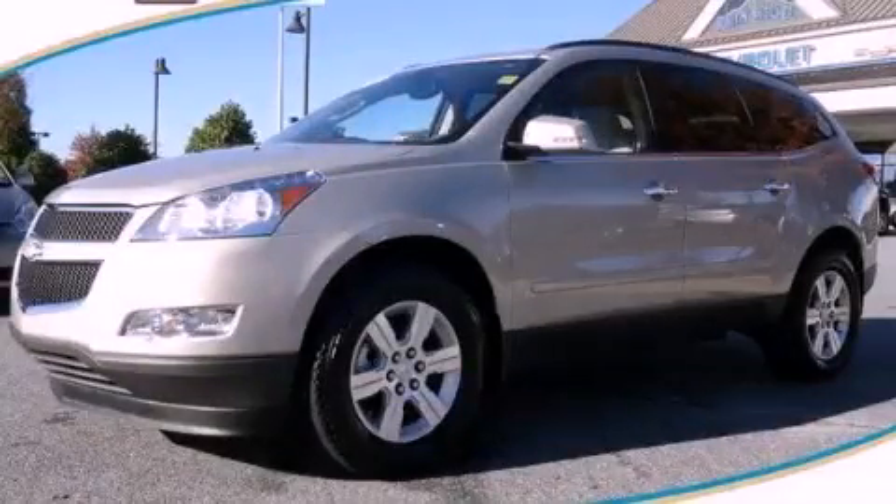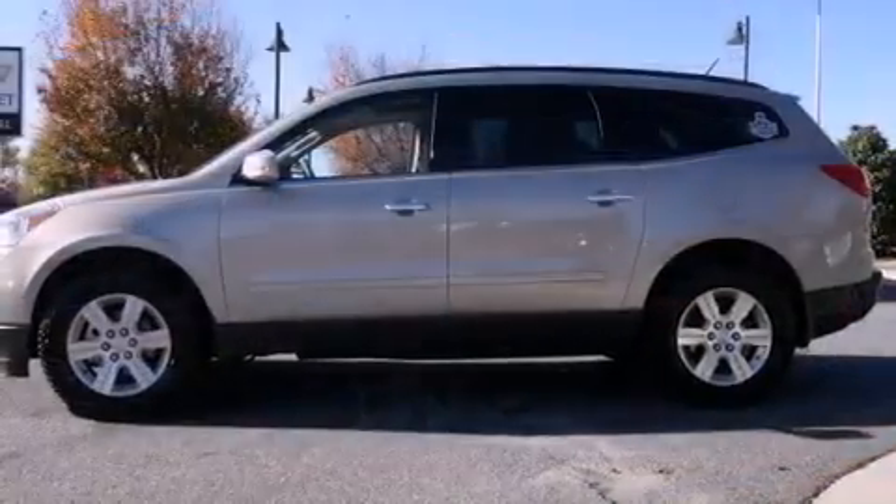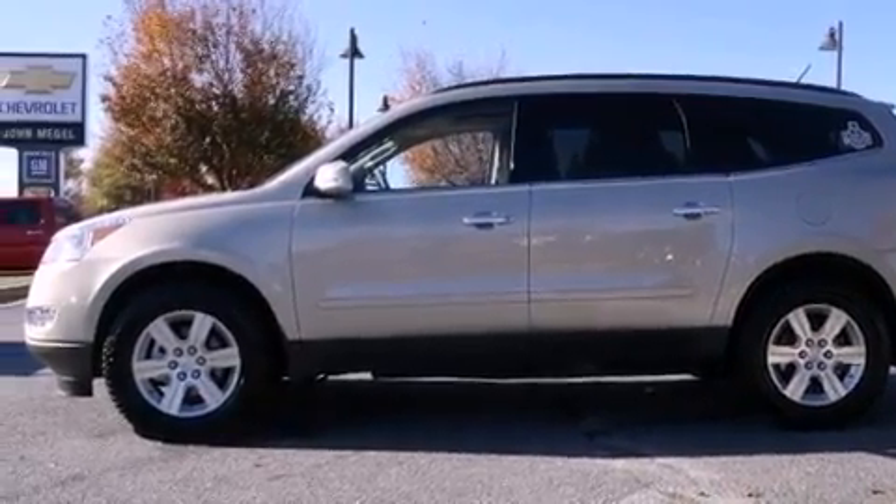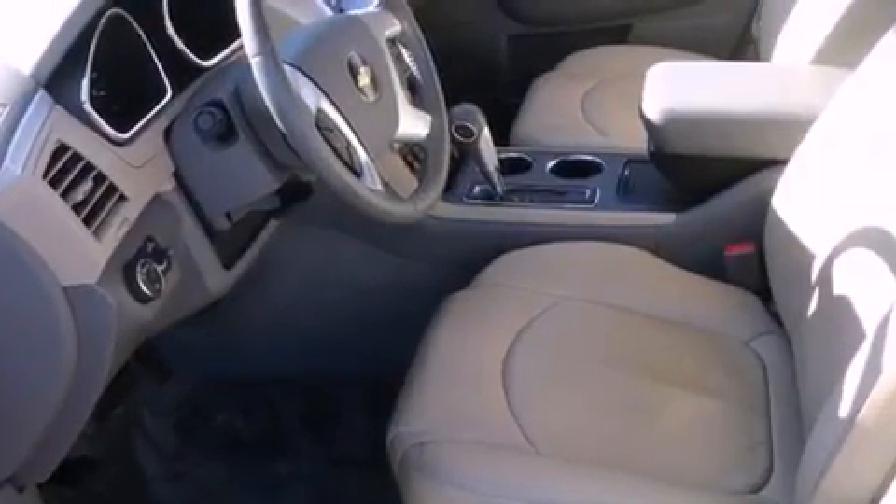This is a 2010 Chevrolet Traverse — functional utility for a modern lifestyle. It has a 3.6-liter six-cylinder engine and a six-speed automatic transmission.